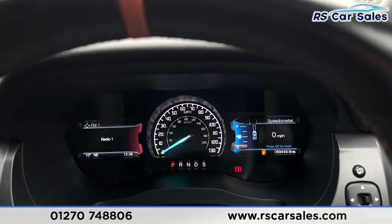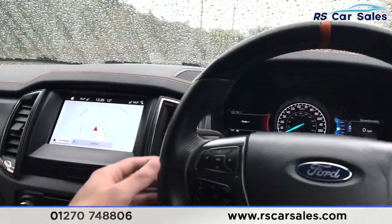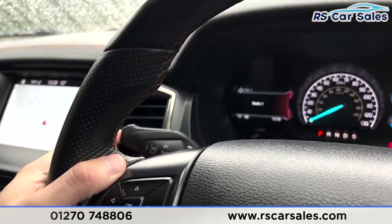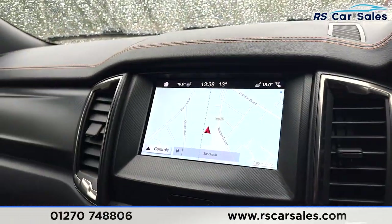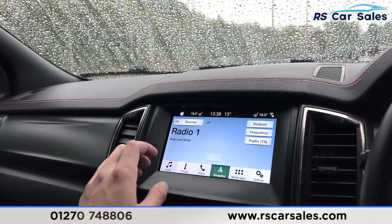You have a multi-function steering wheel with your adaptive cruise control and speedometer. As you can see, it's free from any warning lights on the dashboard and has covered just over 69,440 miles. We have the aftermarket steering wheel with the pinstripe in the center, and you have your lane keeping assist on the end of the indicator stalk.